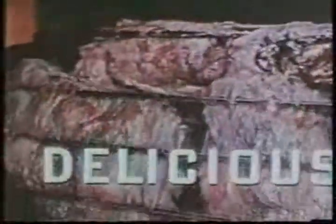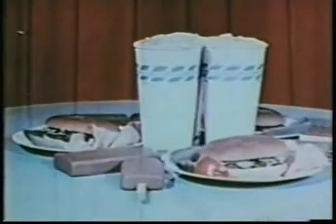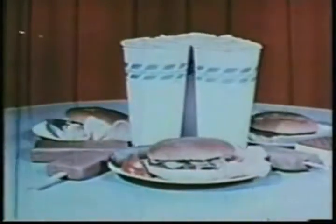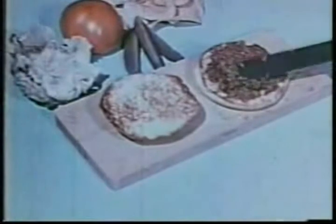Castleberry's is real southern barbecue. Choice cuts of meat slowly cooked over open pits of smoldering oak coals for honest-to-goodness barbecue flavor. You'll also find hot coffee, cold soft drinks, and delicious ice cream in our snack bar to go with your Castleberry sandwich. Just look at that generous helping of rich, juicy barbecue.